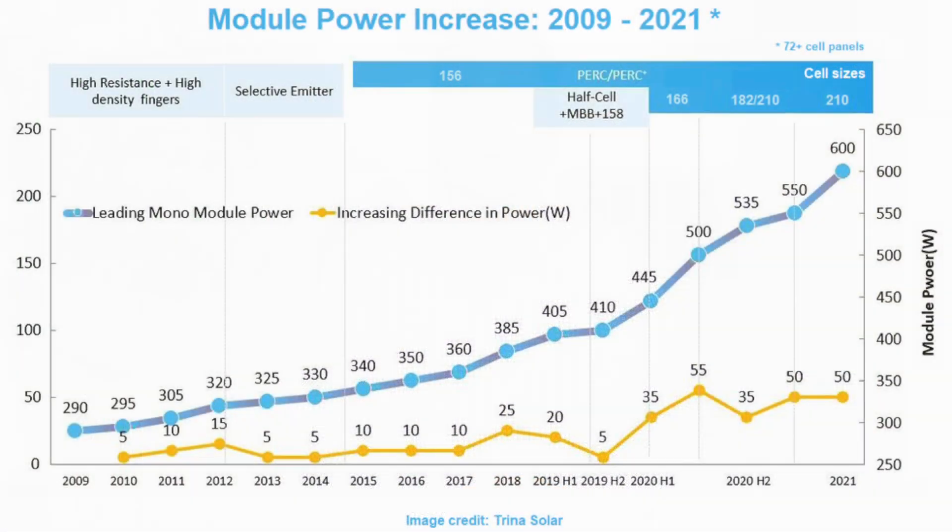Let me clarify: the only disadvantage early Enphase microinverters had was clipping — and we're talking about the M series and the really early C series. I've done an extensive video on solar clipping, and it's not a bad thing to get some clipping; it's actually good for your solar system to clip a little bit. I strongly recommend you check out that video to better understand the benefits of clipping — I'll leave a link in the description below.